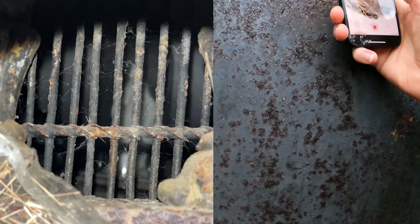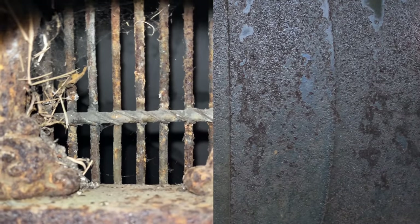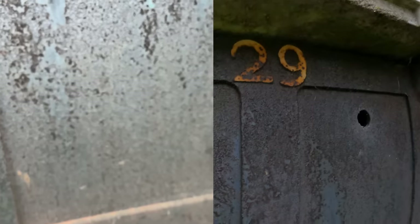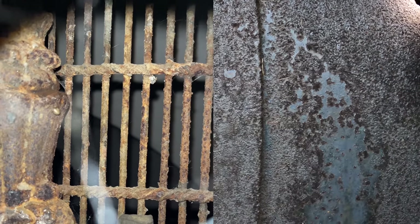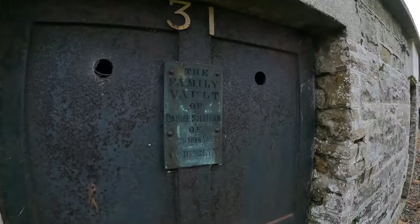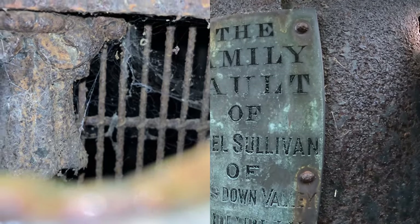Looks a bit creepy, doesn't it? Check this one — we're on a roll here. Oh no, maybe not in that one. This internal gate looks like it's a bit random as to how it's set up inside. Daniel Sullivan. Sometimes the gate's high up, sometimes it's low down.